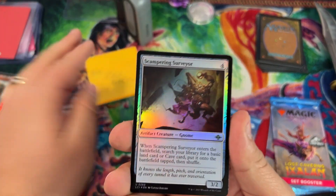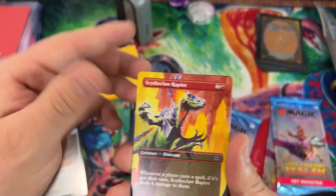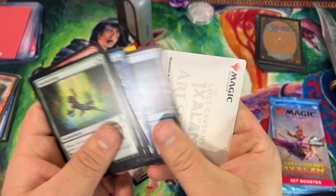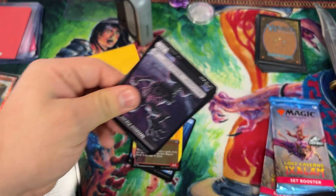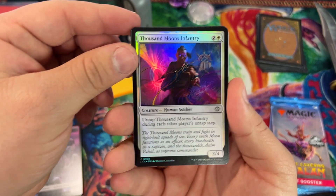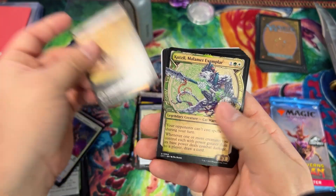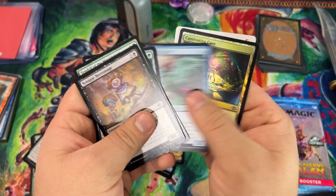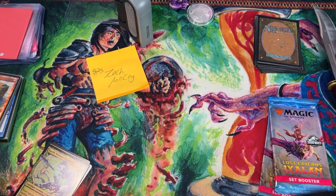Thank you for understanding. Zach McCoy — what's going on, brother! Echoing Deeps — not a bad hit, with the beautiful dinosaur island. Zach is an OG patron, been here a long time. Let's see what we can get in your second pack. Foil Thousand Moons Infantry, Threefold Thunder, Hulk Swamp — that looks dope! There's that — thank you so much Zach.